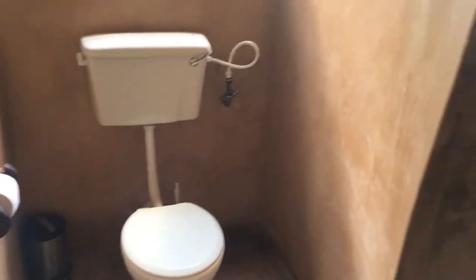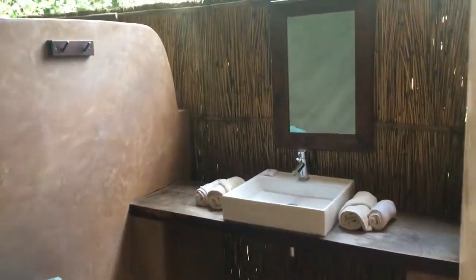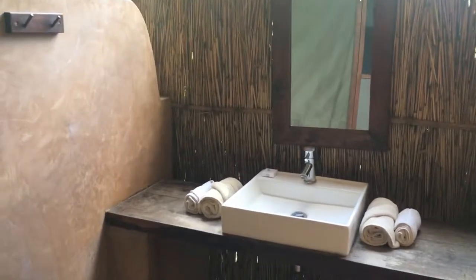Here's the loo. Here's a sink and here's the shower. The monkeys do steal the towels, and I can't leave any toothpaste or anything like that because they'll for sure steal that.